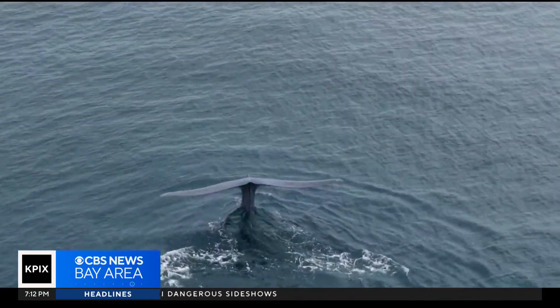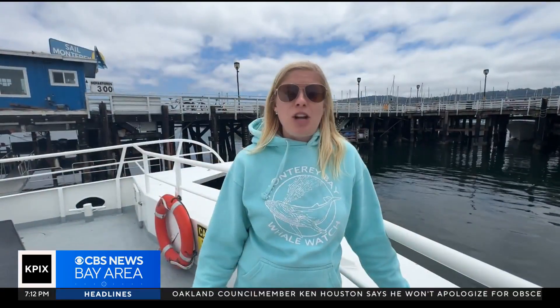They're a lot bigger than I thought they were going to be. We saw their tails coming out of the water, which is apparently super unique. Yeah, we were really lucky. They're amazing, ginormous animals.